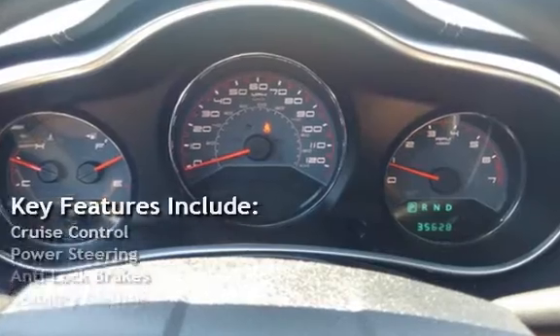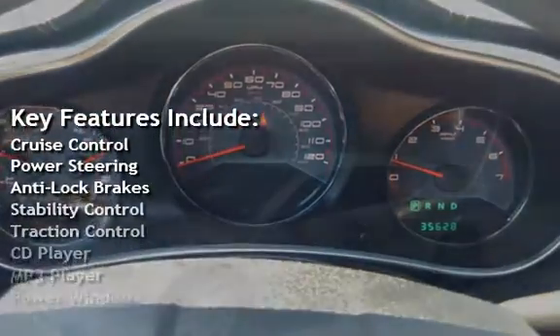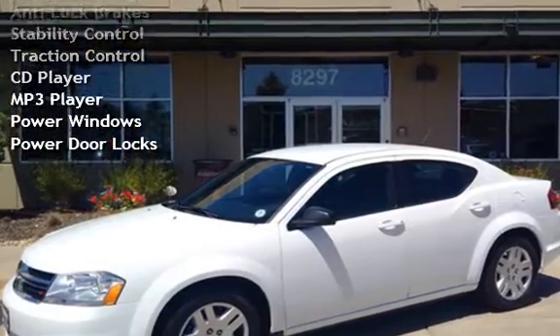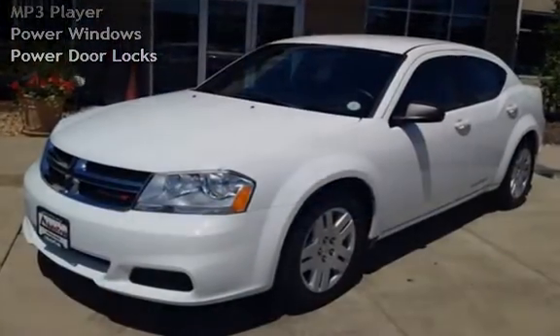Key features include cruise control, power steering, anti-lock brakes, stability control, traction control, CD player, MP3 player, power windows, and power door locks.